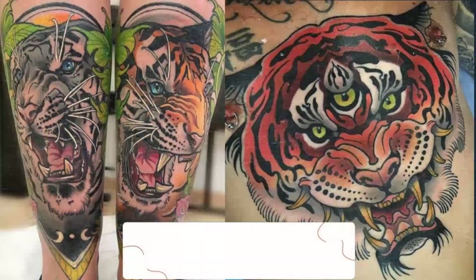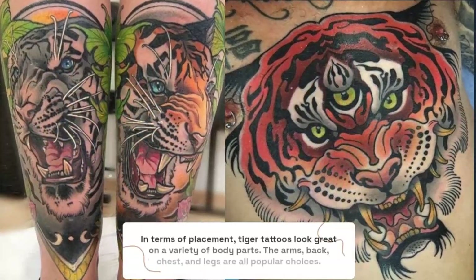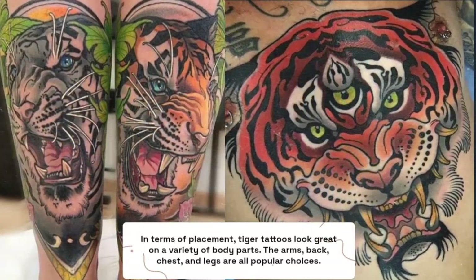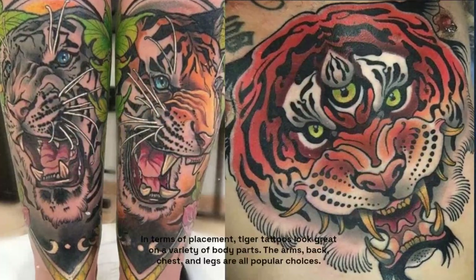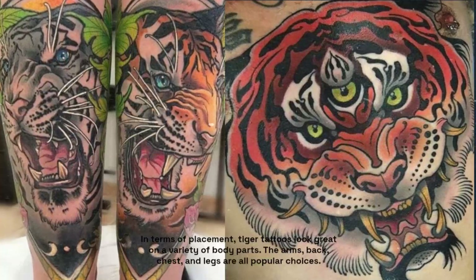In terms of placement, tiger tattoos look great on a variety of body parts — the arms, back, chest, and legs are all popular choices. The size of the tattoo can also vary from small and subtle to large and intricate.